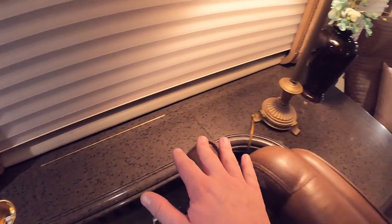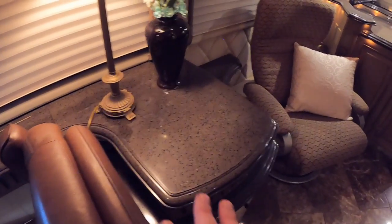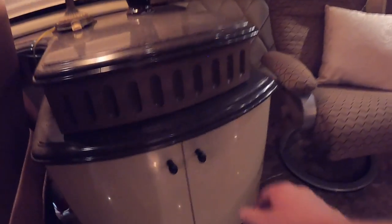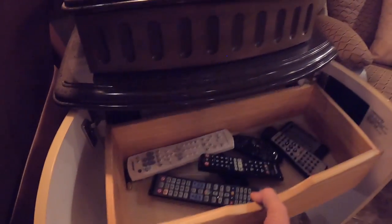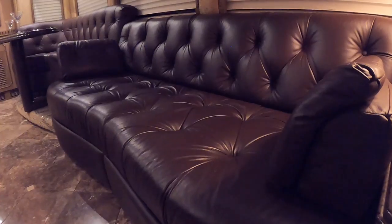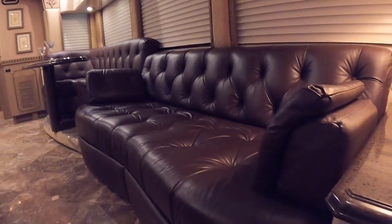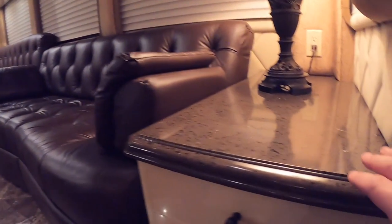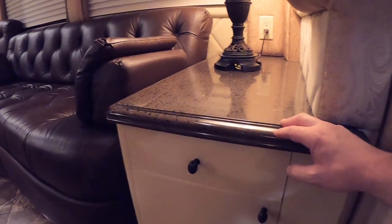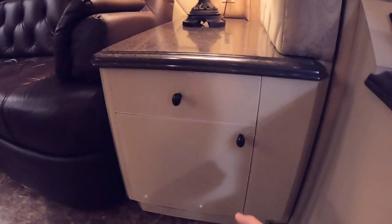You've got a cup holder that continues back to give you some countertop space next to your recliner. Then you have some more storage here, maybe for a printer below, and a slide-out tray for your remotes. These are some of the nicer couches I've seen — a nice dark brown leather that really complements the green solid surface.